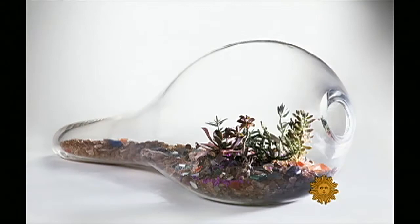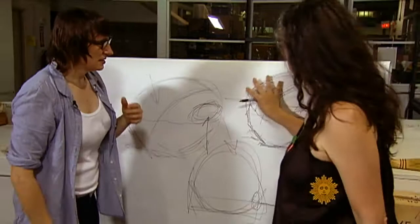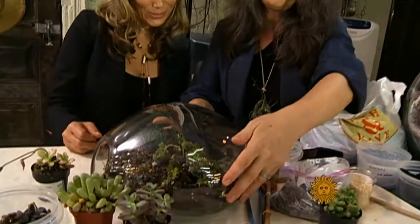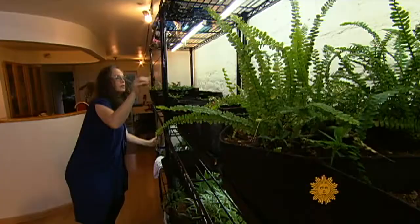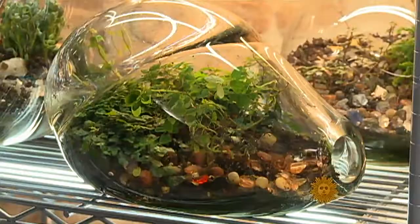Her creations of living art sell for between $4,000 and $60,000. What's really beautiful about this particular piece of glass is that it has this magnification, so you can really see way down deep inside. Hayes will tend to the plants for as long as three years before putting them in a container, and when each terrarium is complete, she will tend to it for at least a couple more years before she allows an owner to claim it.